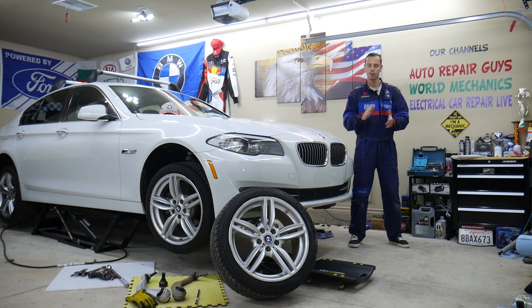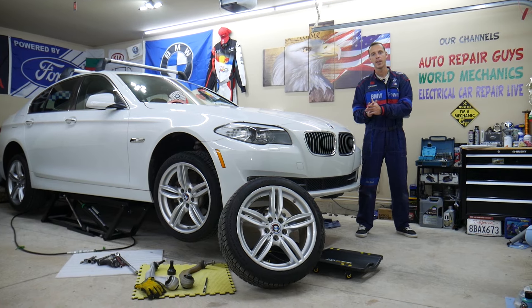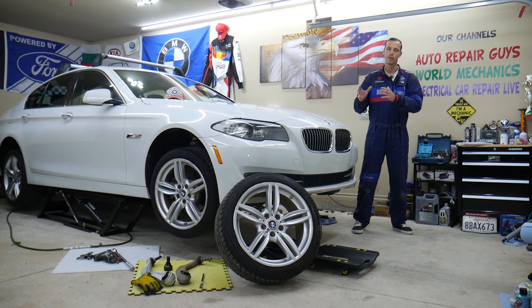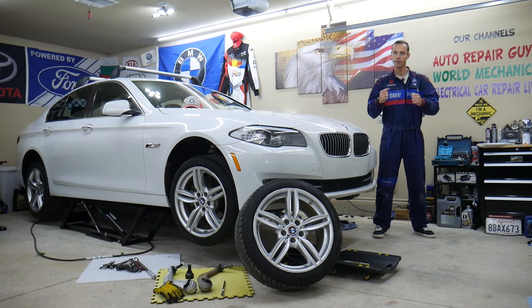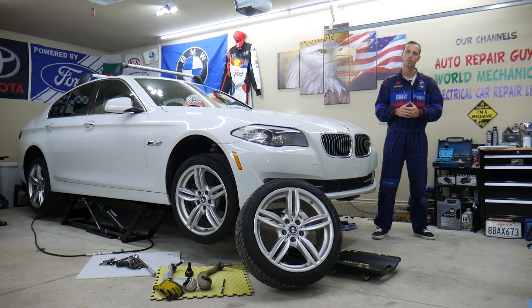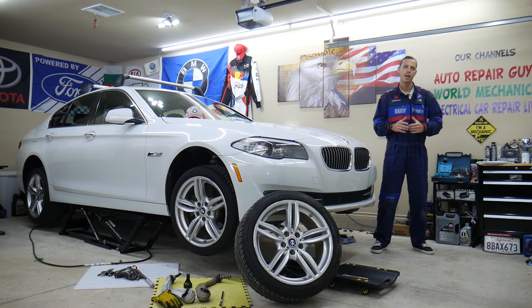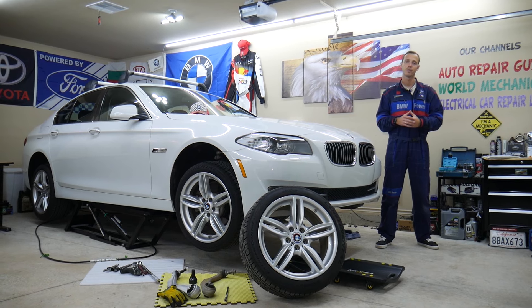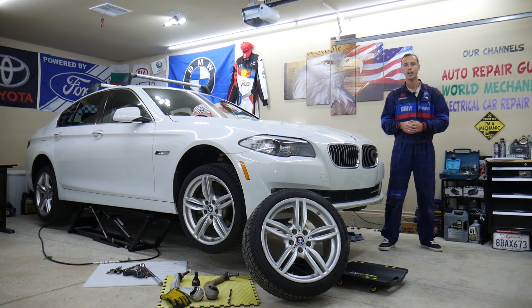If you guys have a problem where you experience tire movement — let's say you apply the brake pedal and you see your tire moving to the back — or if you have an xDrive system and you accelerate and you see the front tire moving forward, you can feel that tire movement in the steering wheel. We'll explain the top reasons for that, what you can expect, and a common mistake that 9 out of 10 people make, which can cost you thousands of dollars in future repairs or mean you have to do the job again.